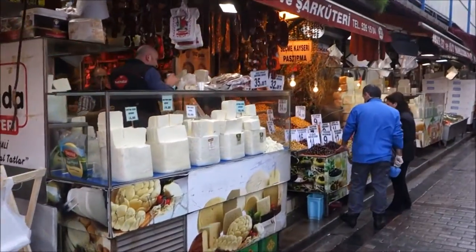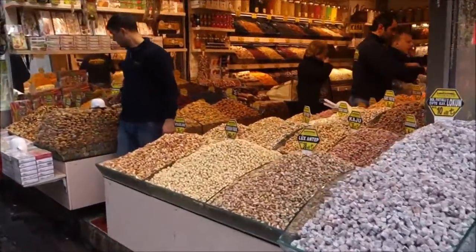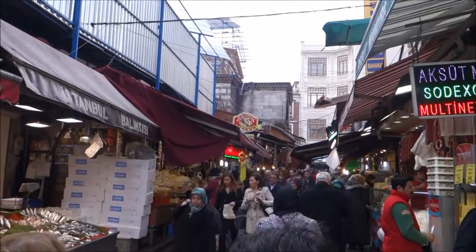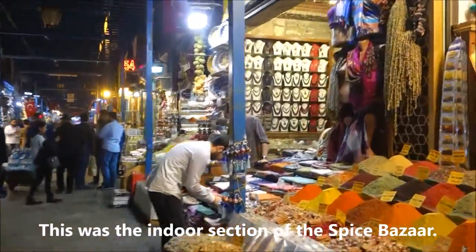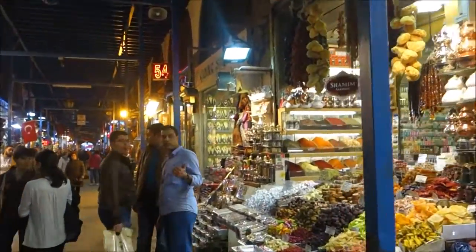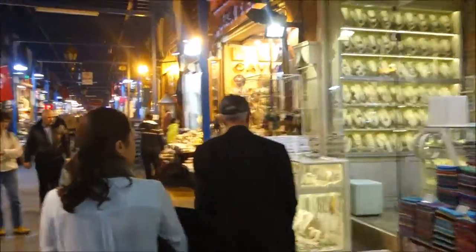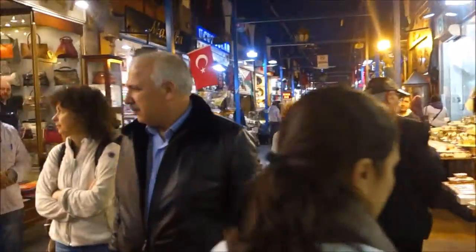Check out all the spices, all the colors, olives. Istanbul Spice Market. Just now we were outside of the Spice Market, now we're inside in the covered area. It looks like a bazaar but selling many spices and interesting sweets. Fascinating Istanbul.